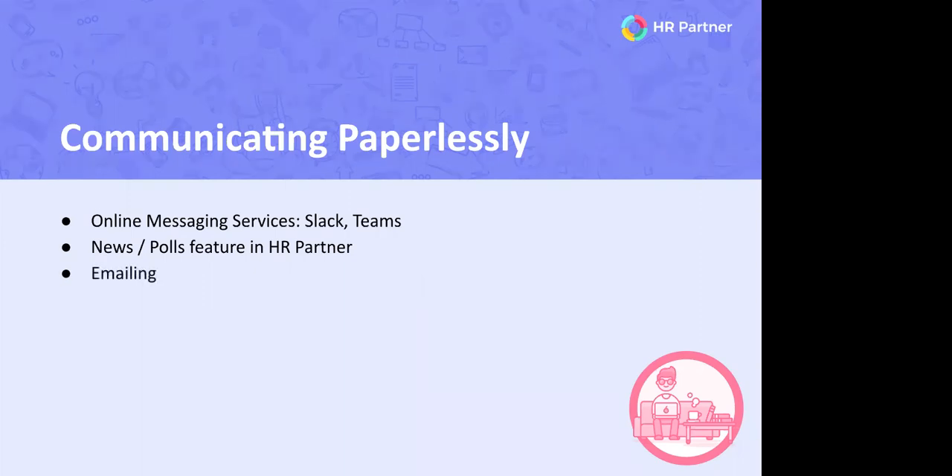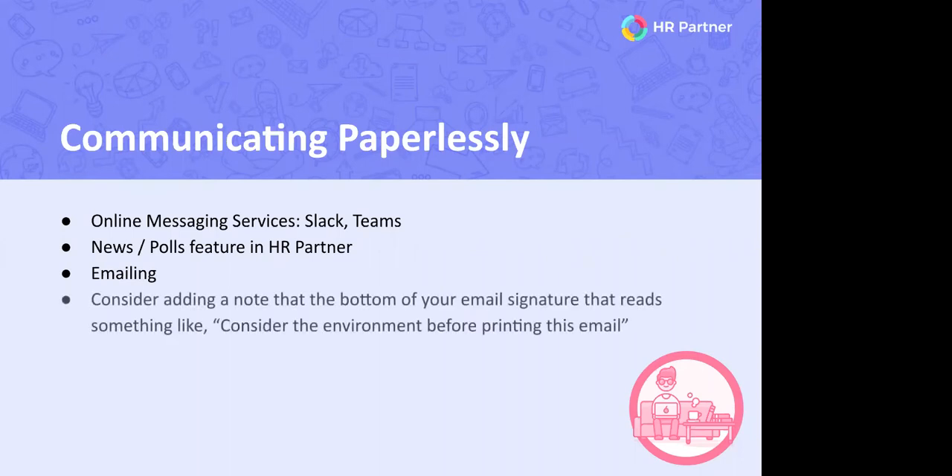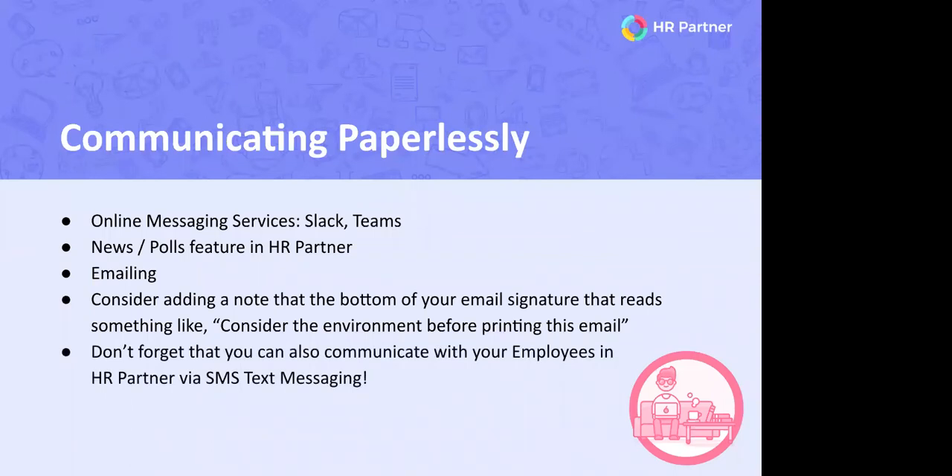Emailing is still an excellent method of communication — have you considered adding a message to your email signature that discourages printing? Such a simple change can have a big impact. Don't forget that SMS messaging is also available via the HR Partner system — you can send text messages directly to employees' mobile devices. Communication when remote or working from home is more important than ever, and there are quite a few paperless options to keep your employees engaged and your team knowledgeable.